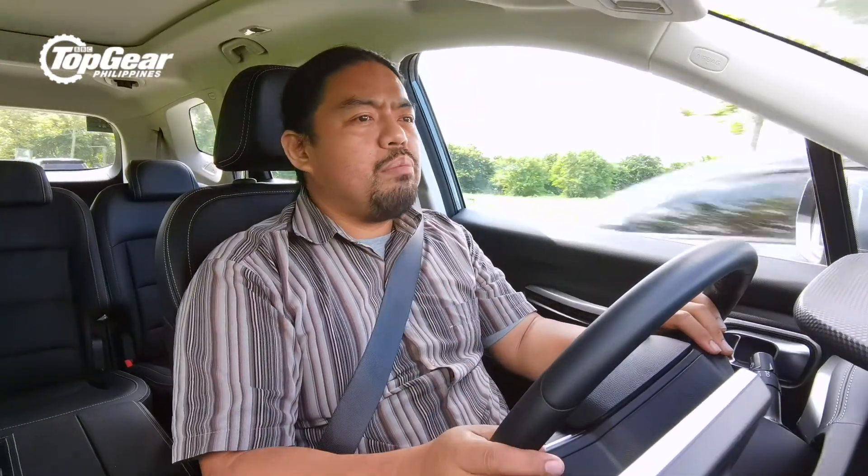So until next time, this has been Nicky Tamayo for Top Gear Philippines, signing out.